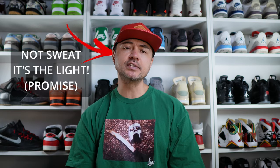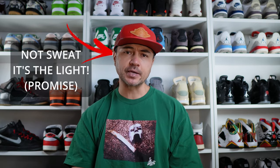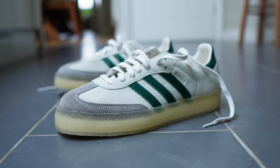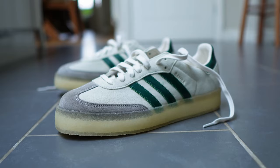Hello everybody, welcome back to the channel — it is me, Jordan Young, aka Sneakernomics, back with another banger. In today's episode I'm going to be giving you guys my thoughts on what some fashion blogs and sneaker channels are calling the perfect sneaker: the Adidas x Clarks x Ronnie Feig x Kith 8th Street Samba.